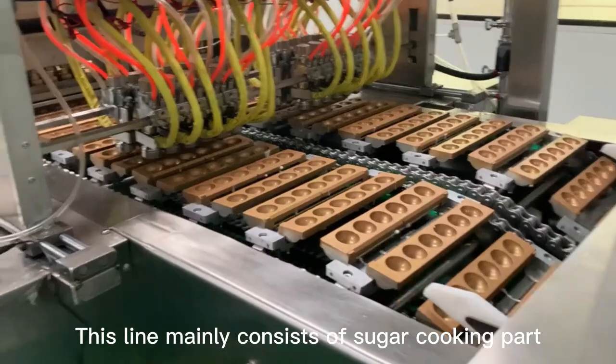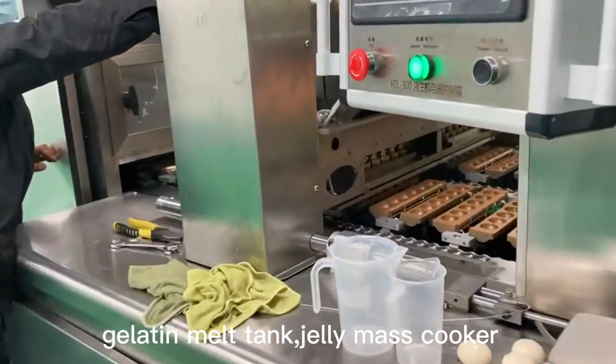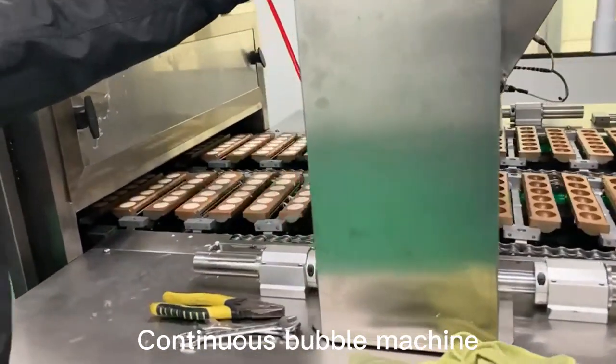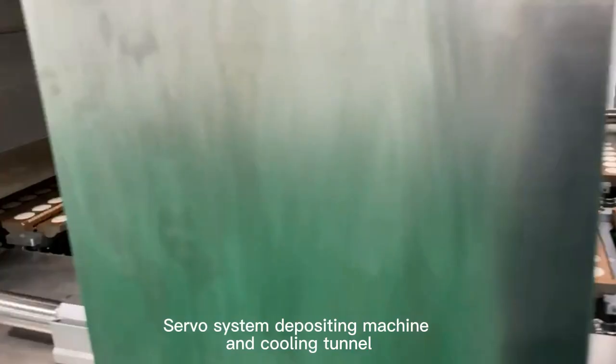This line mainly consists of a sugar cooking part, gelatin melt tank, jelly mass cooker, continuous bubble machine, servo system depositing machine, and cooling tunnel.